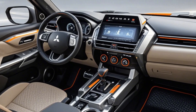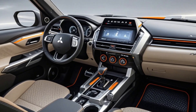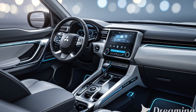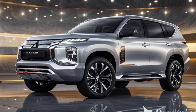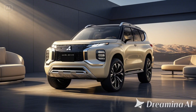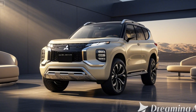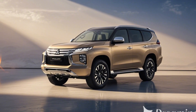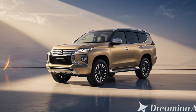Comfortable and Practical Interior: Inside, the Pajero Mini offers a surprisingly spacious cabin with a high-quality finish. Mitsubishi has added modern conveniences including an intuitive touchscreen infotainment system, smartphone integration, and a multi-view camera system for safer off-road and city driving. With adaptable storage and easy-to-clean materials, the interior is as practical as it is comfortable.